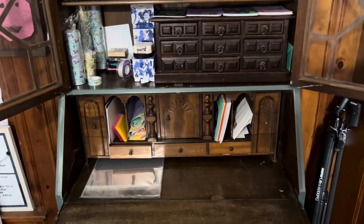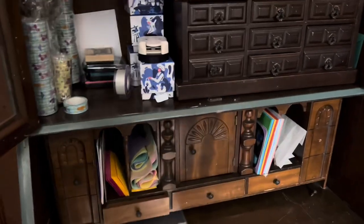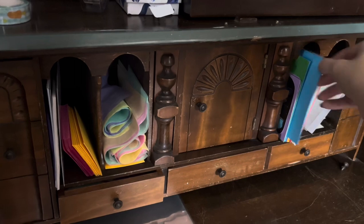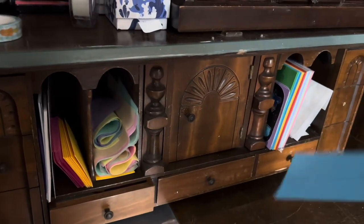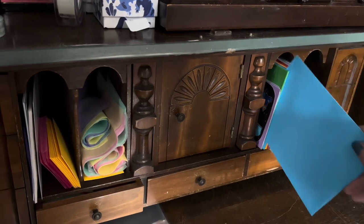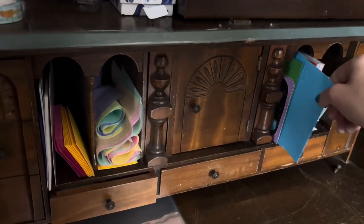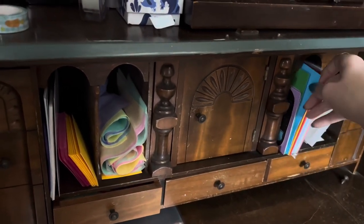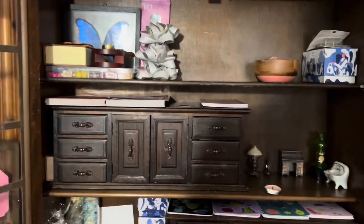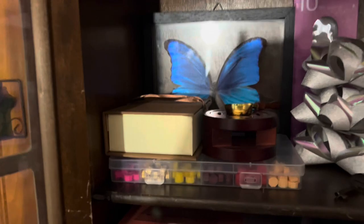I keep my stickers and packaging in here — some of my packaging, not all of it — but my envelopes for sticker orders are right here. This makes it really convenient; if I have a quick order, I can just go ahead and fulfill it right here at this little station. That was my idea for using this in my art studio: to have a packaging station.